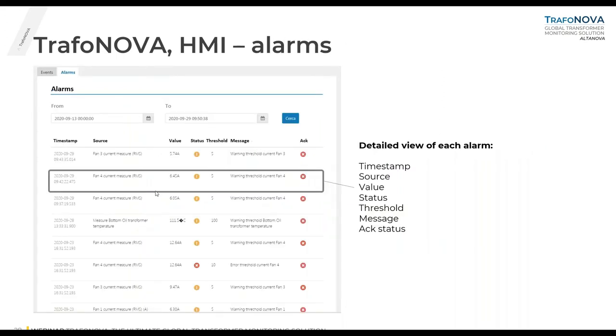This is the alarm page — an important one. You have several lines, and for each you can have a detailed view of each alarm. Information includes a timestamp, the source and location of the alarm (e.g., fan number four, current measure RMS), the value, the status, and the threshold that can be set in the admin page. In this case the threshold is set to five, so a value of 6.45 triggers a warning — 'warning threshold, current number four' — with a column for acknowledged status.